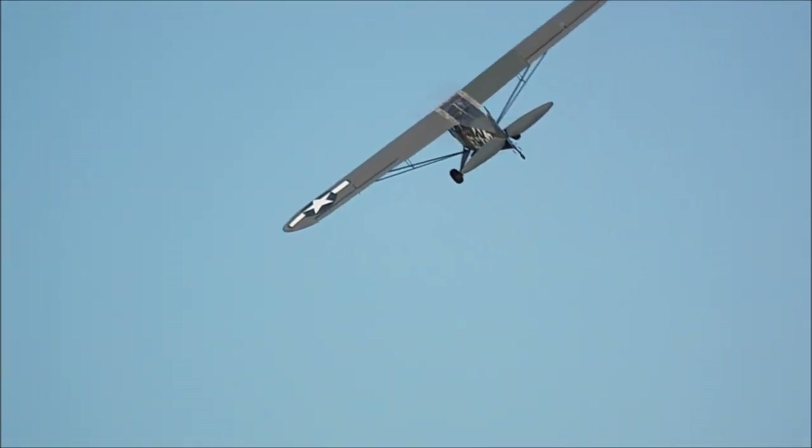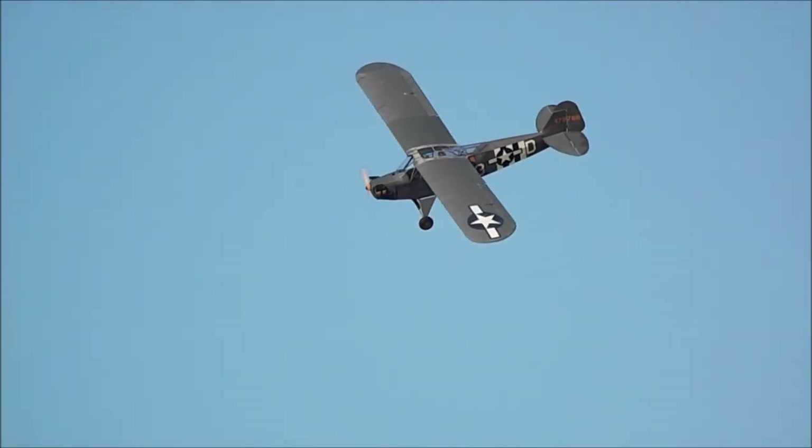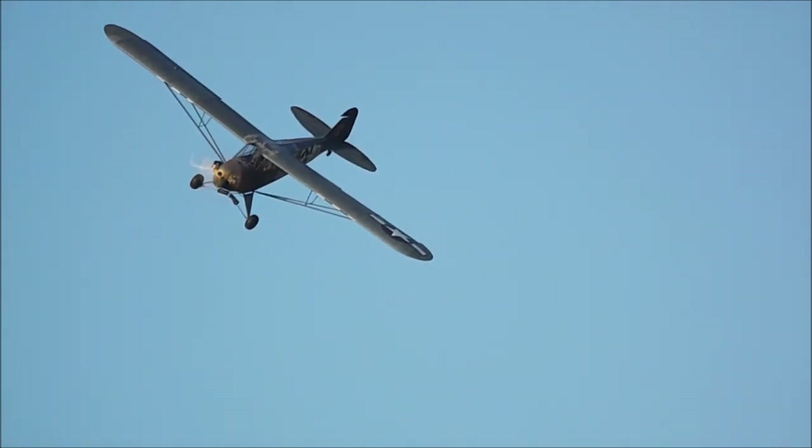Currently there are about 113 Cubs on the UK register, so they're still very popular in the UK as well.